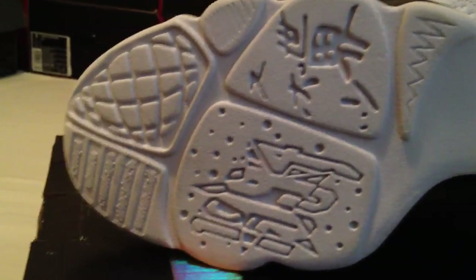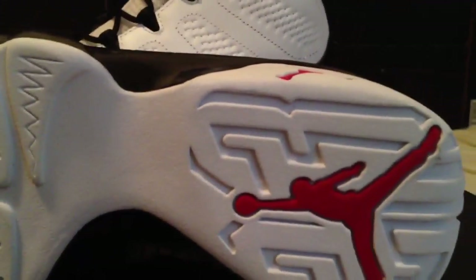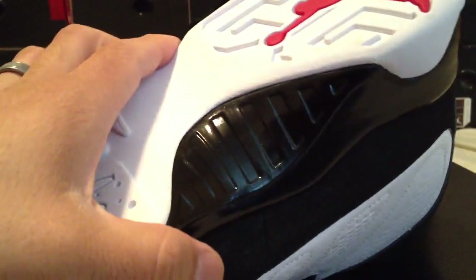Let's see the bottom. I don't even know what the heck that's saying, but it says a bunch of stuff in a bunch of different languages — probably Jordan is awesome, I think. There's a big huge red Jumpman on the bottom, which is cool. And then there's this little plate right here — I'm surprised that's not actually carbon fiber. But if they revise that, make an elite version, make that carbon fiber and charge us $300 for it.